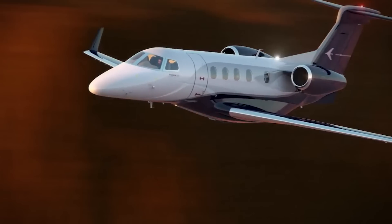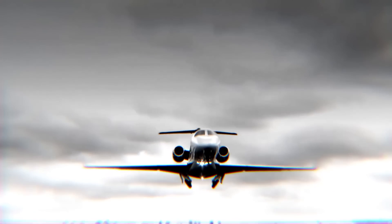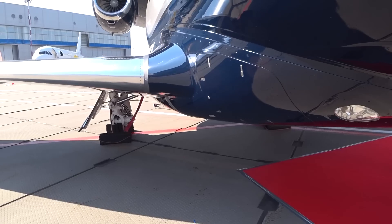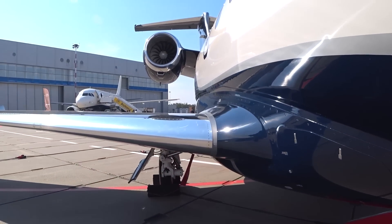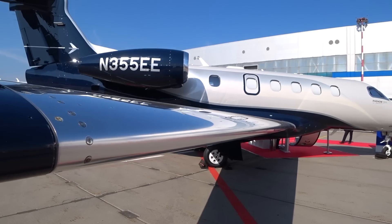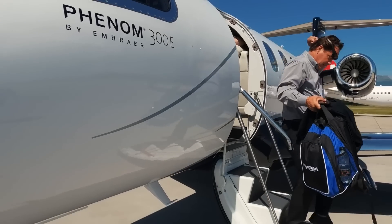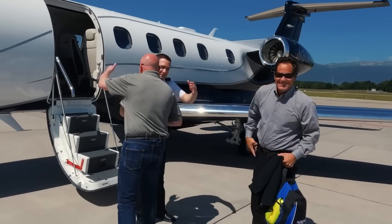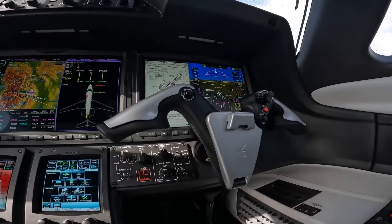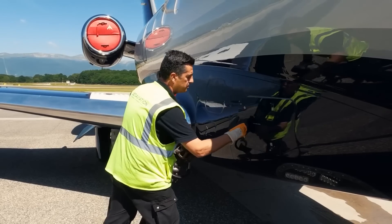Curiously, being heavier than many competitors, the Phenom 300 is more economical than many of them — engine and airframe designers can be proud. The Phenom 300, like other light jets in this class, is not equipped with an auxiliary power unit, and for a long time on the ground it worked either from ground services or by starting one of the engines. Years later, the aircraft received a ground power mode function, which allowed the engine to be kept in the most economical mode without spending flight resource. The solution is not brand new, but fitting.